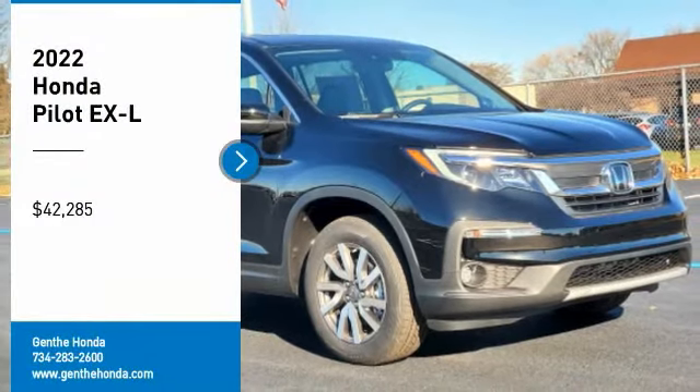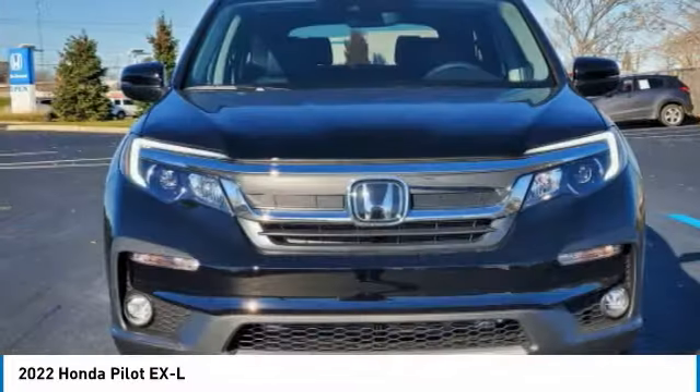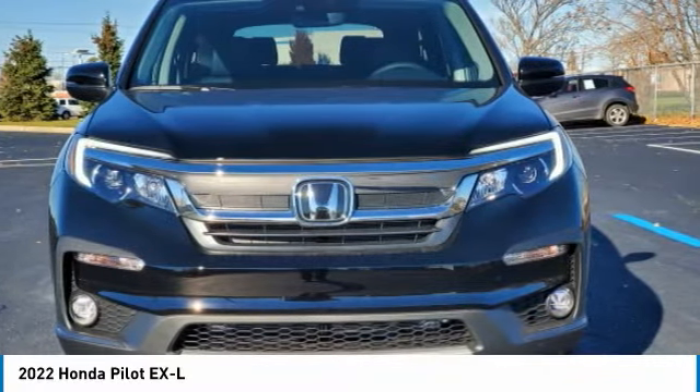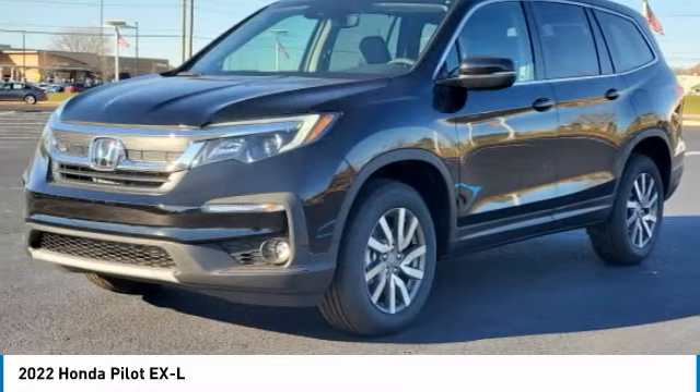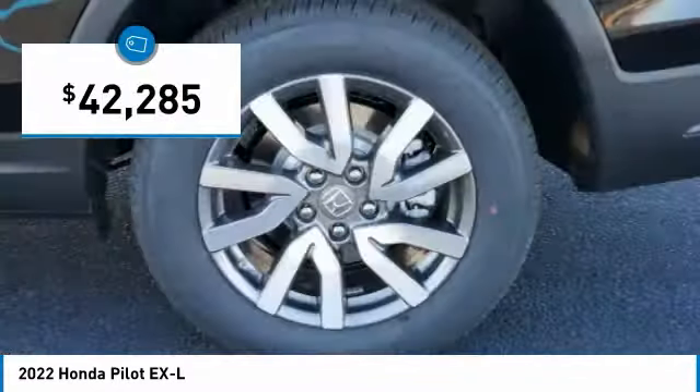Looking for the right vehicle? Check out the 2022 Pilot. Optimal utility. Indulgent interior. Powerful performer. You'll be ready for almost anything in the Honda Pilot, and it's priced below $45,000.